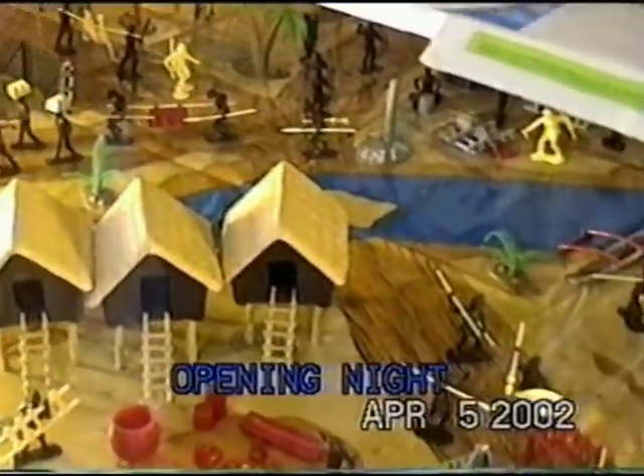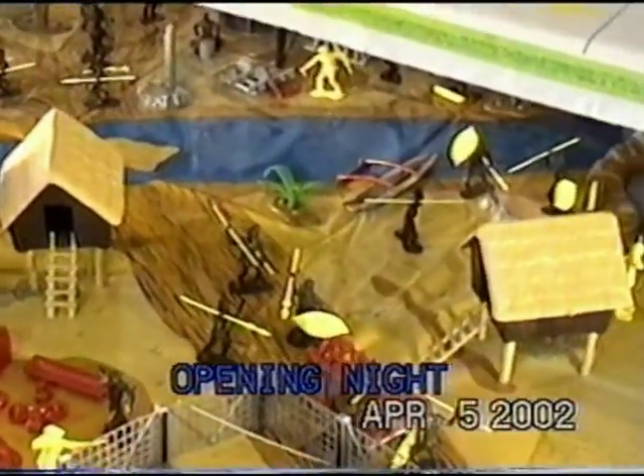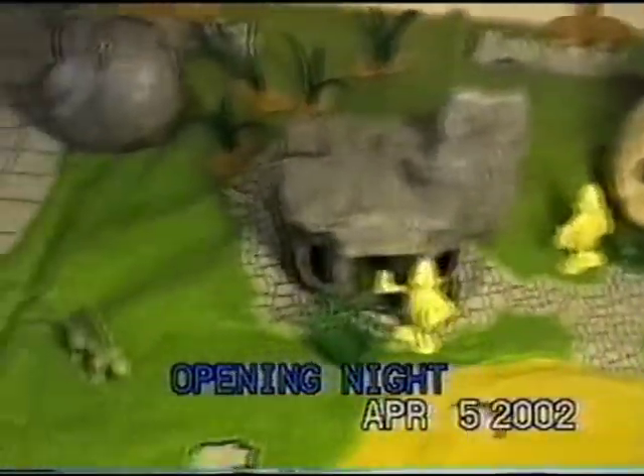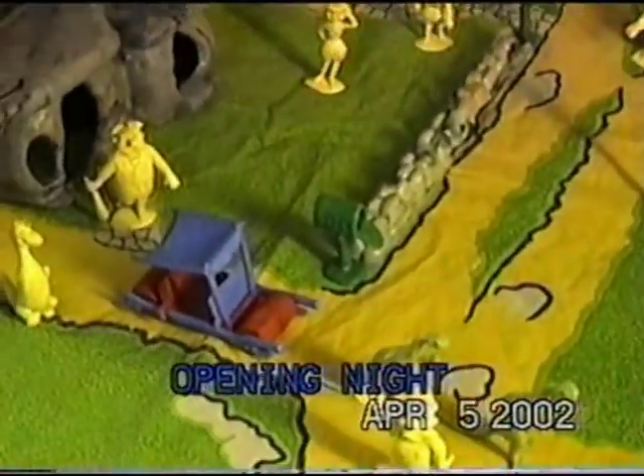The interesting thing about Louis Marx is that the white figures always represented some character figure from television. Like down below, you've got the Flintstones — that's Bedrock. Fred is sitting right out front with his Flintmobile with Dino. Dino Milano is Dino.